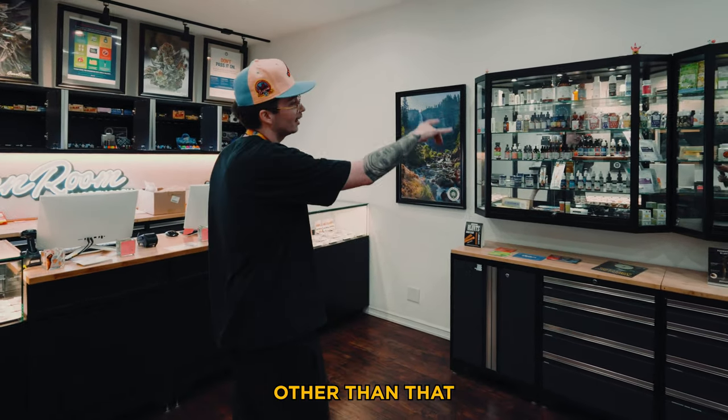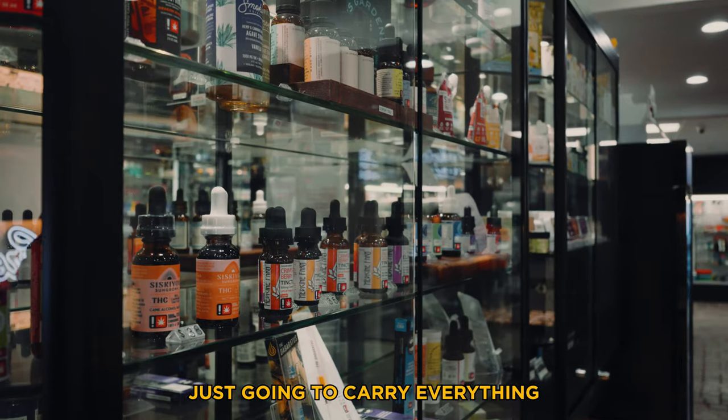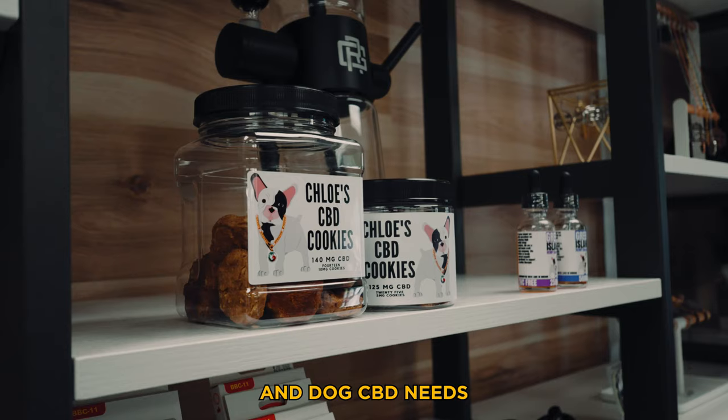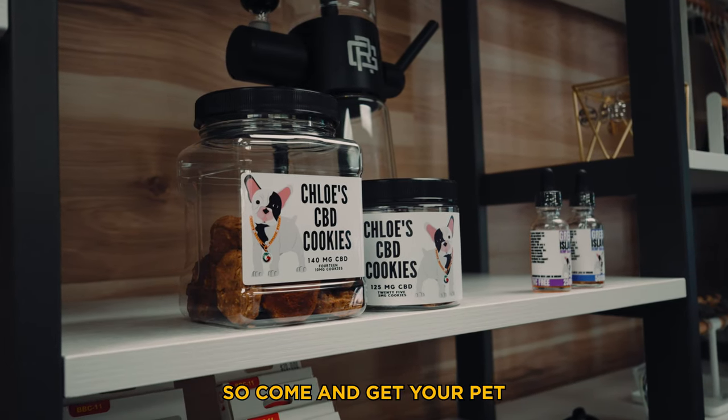Other than that, I've got two more topical cases right here — they carry everything from liquid edibles and RSO to all of your CBD and dog CBD needs, so come get your pet right as well.